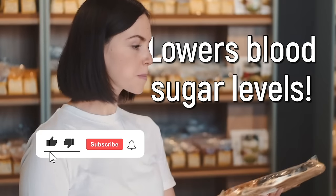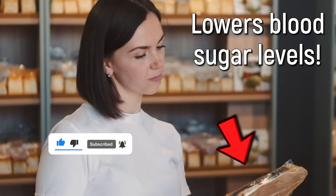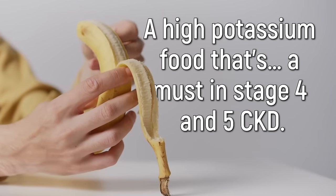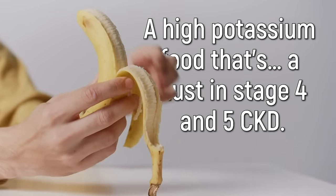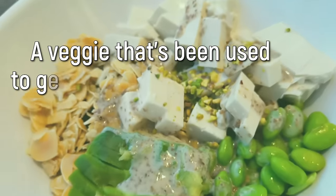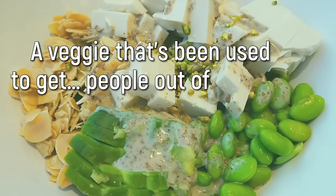In this video: a fruit that lowers blood sugar levels, a high potassium food that's a must in stage 4 and 5 chronic kidney disease, and a veggie that's been used to get a stage 5 patient out of dialysis.